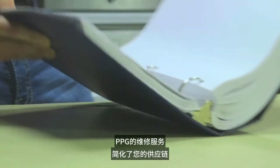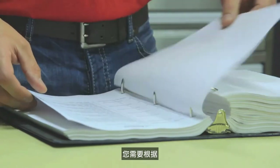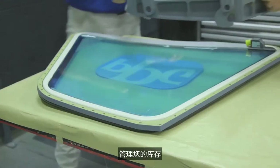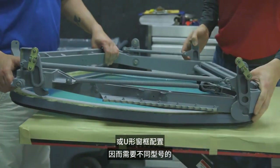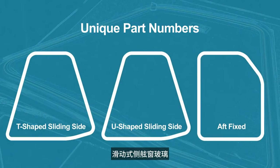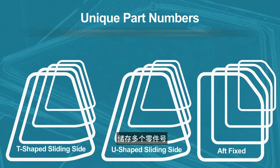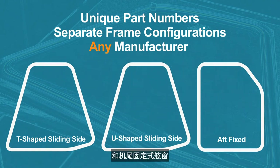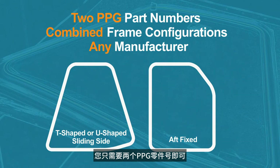PPG's repair service simplifies the supply chain for you. Prior to this repair program, you were required to manage your inventory based on the configuration of the sliding framed assembly on your Airbus fleet. Since the aircraft uses either the T-shaped or the U-shaped frame configuration, different part numbers for the glass sliding side window were required, meaning you had to stock multiple part numbers at global stocking stations. Because PPG can repair any sliding side window and aft fixed window regardless of the frame configuration, you only need two PPG part numbers.